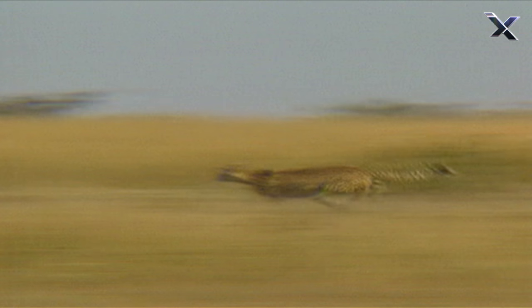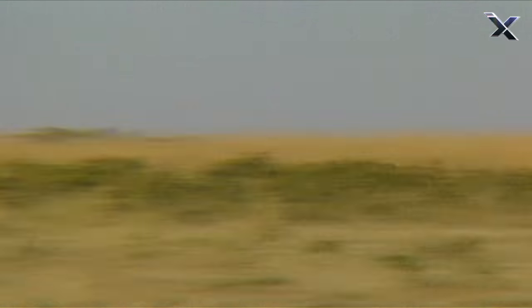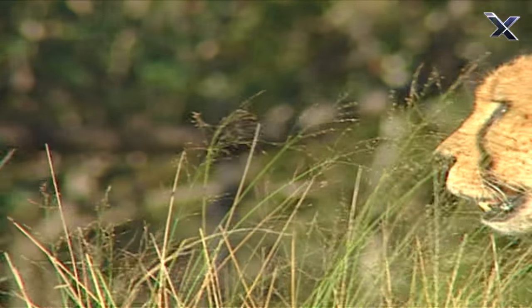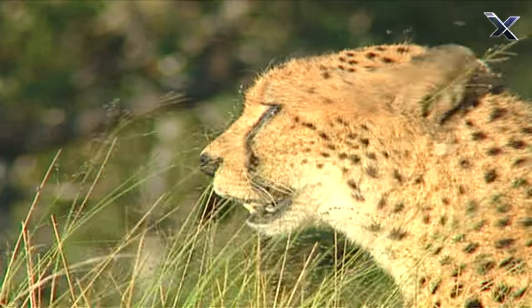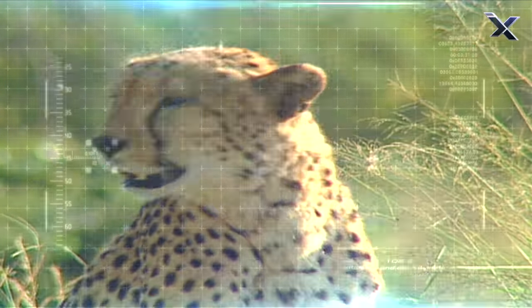So why is the cheetah so fast? From the tip of its nose to the end of its tail this cat is designed for speed. They have a shortened muzzle and elongated face which allows for better binocular vision. They have a specialized black line that goes from eyes to mouth that acts as a sun shield when they're running into the sun.